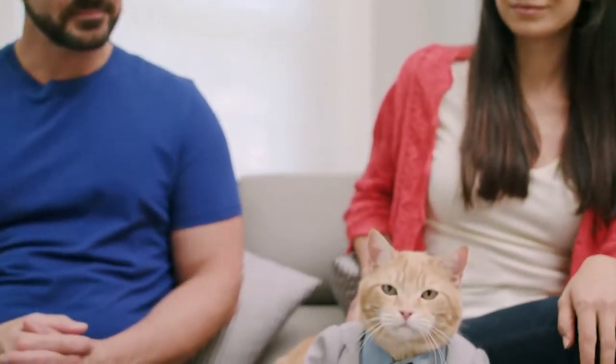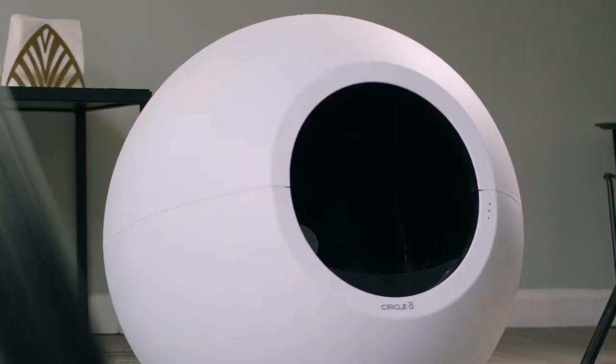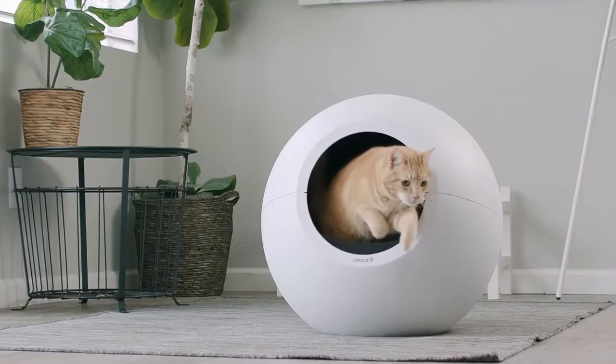What's the difference between a feline family and a cat family? This is a cat family. A feline family has Circle Zero — a self-cleaning, odor-containing, modern-looking vessel for your cat to be a feline in.